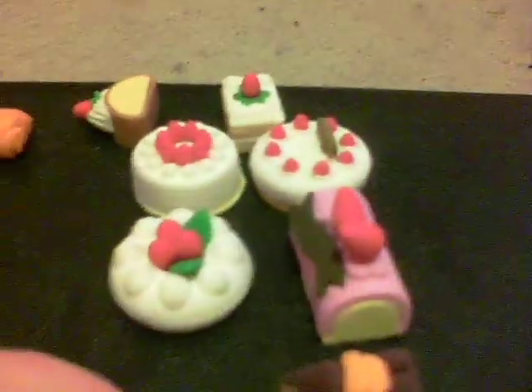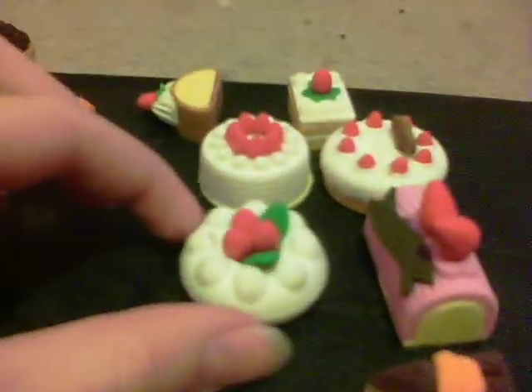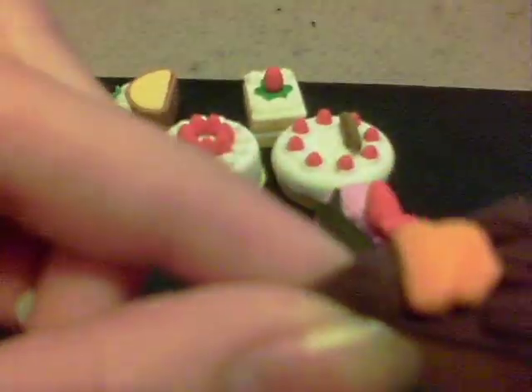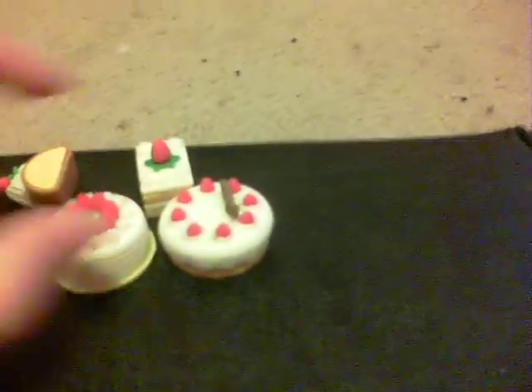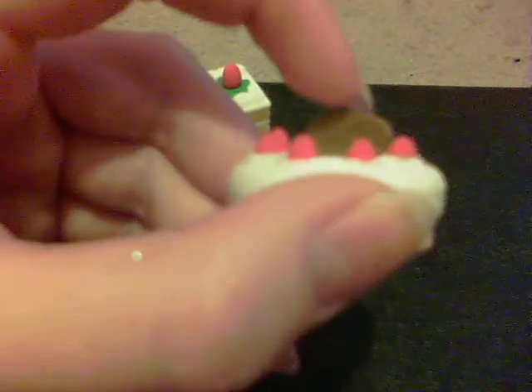And then I have a little pizza and a slice of pizza. And this is bubble tea — it's got a little straw. And then I have a hot dog. And then I have this little set of cakes — that little thing right there says 'happy birthday' on it.